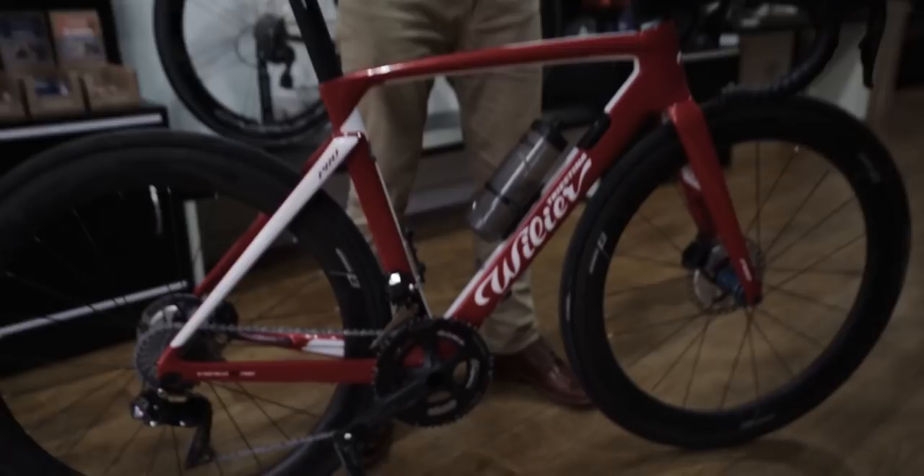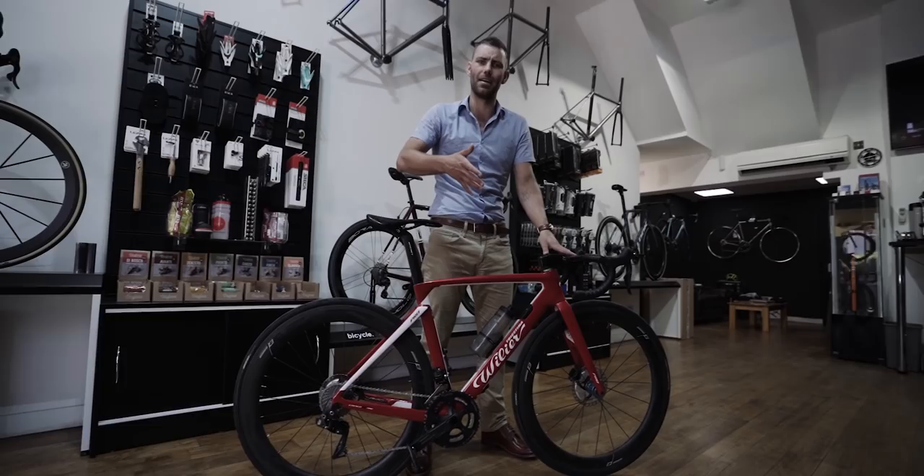Racing bikes are designed for racing. You've got to think about what you're going to use the bike for. Are you going to race it? Then buy a race bike — it'll be light, stiff, and turn on a dime. But if you're not racing, maybe consider an endurance bike. Endurance bikes are generally much better suited to consumers — they're more relaxed, easier to ride, more stable, more comfortable, and generally have better tyre clearances.